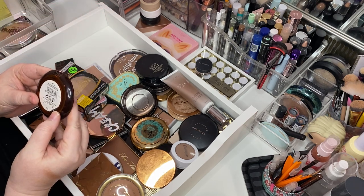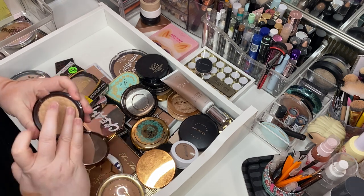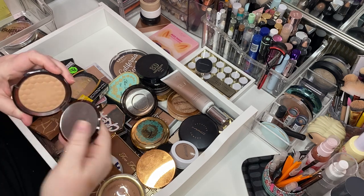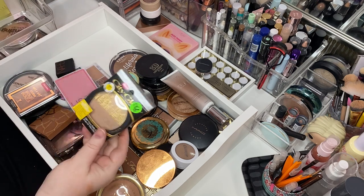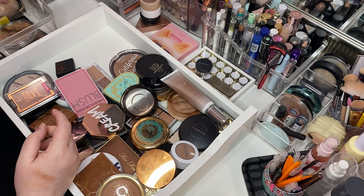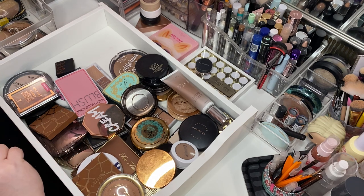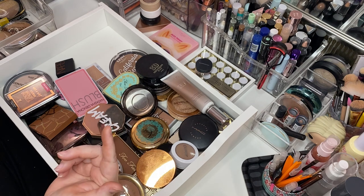The Body Shop bronzing powder in Zero Two — it looks like a honeycomb. Remember this back in the day? It's like a lighter bronzer, very pretty. This apparently is still in the case. I'm going to put this in the giveaway just to see, because I'm assuming that I have an open one somewhere — and that's why it's still in the box.